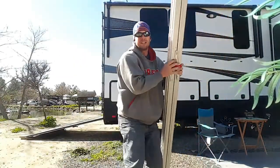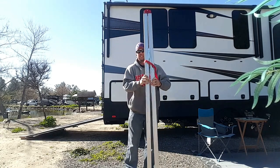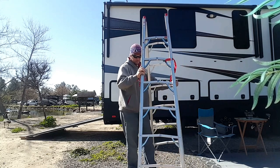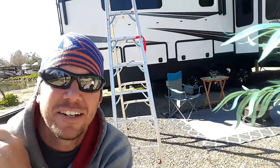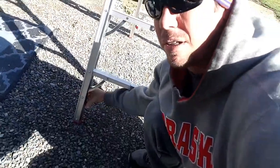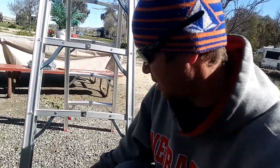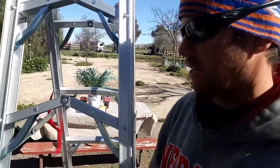I'm going to unfold it and show you how it works. It opens just like a normal A-frame. These little tabs on the bottom fold down to lock it in — there are four of them, two red tabs on each side. To break it down, just lift up on the tabs and it folds back in. Pretty solid — I like this thing.